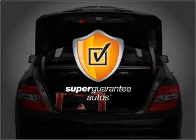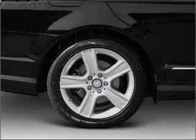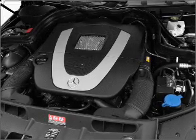This vehicle qualifies for our free Super Guarantee Autos Vehicle Warranty Program. Buy a vehicle and get a free warranty from us, only at everycarlisted.com. Heated seats are a desirable comfort feature, and memory settings make for a more comfortable ride.